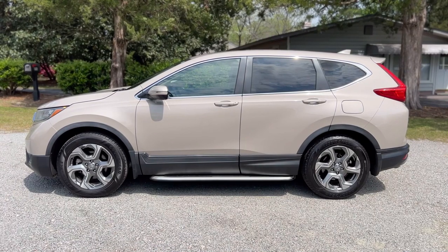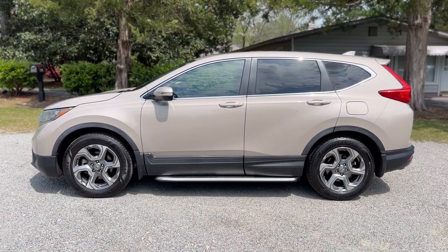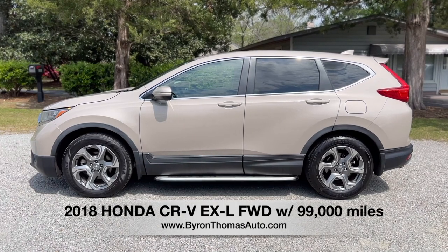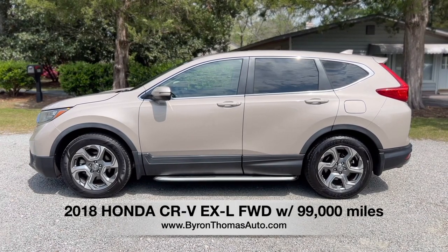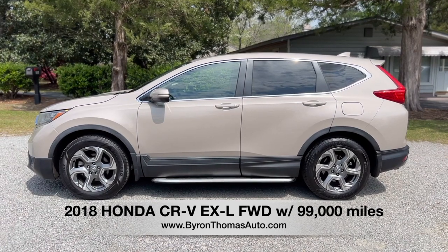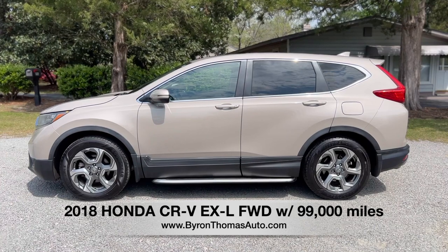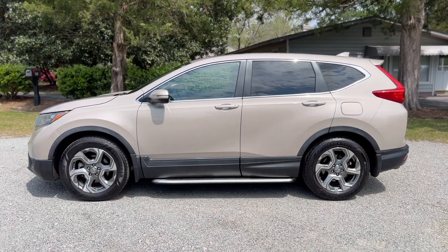Good afternoon everyone, this is Byron Thomas Auto Sales in Scotland Neck, North Carolina, bringing you a quick video walk around of this 2018 Honda CR-V EXL with 99,000 miles. This midsize SUV is loaded with features — one owner with a clean Carfax. We'll give you a quick walk around and point out some of the highlights.